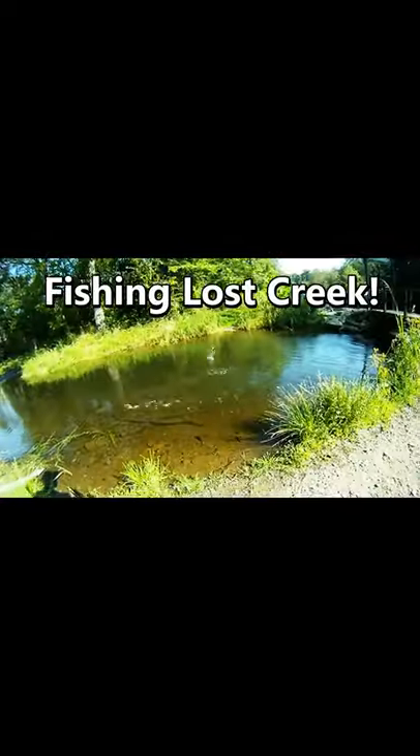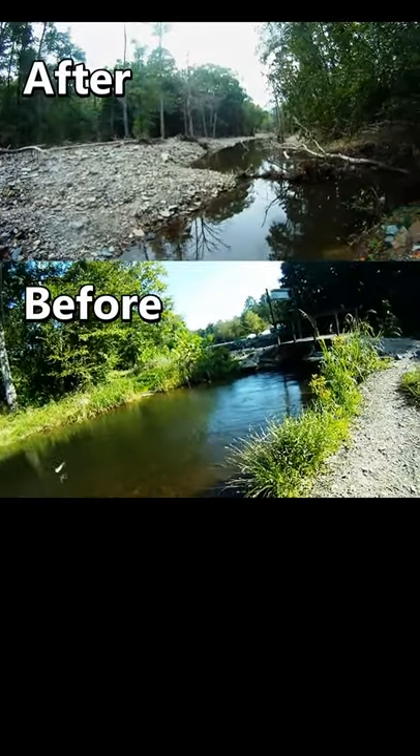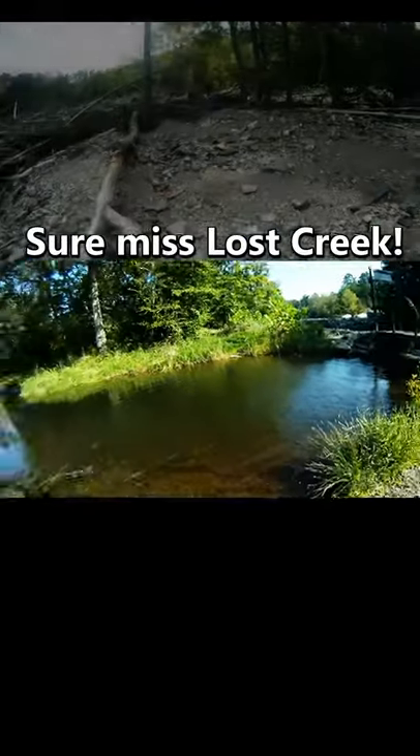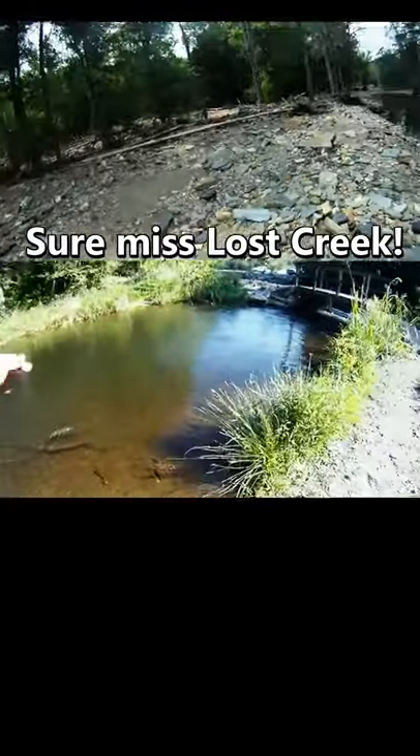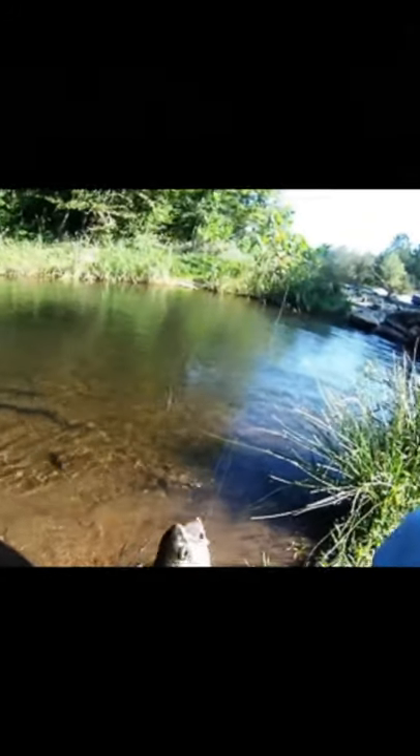So we work in Lost Creek. It's actually the first pool we get this guy to take. This one's a rainbow trout, and it took a pheasant-tail nymph.